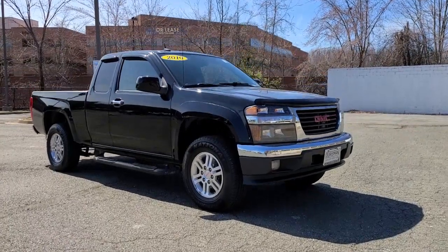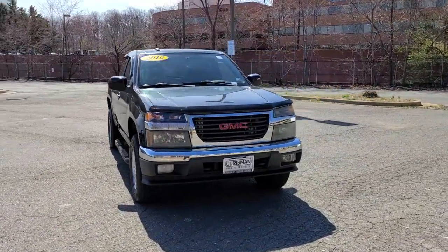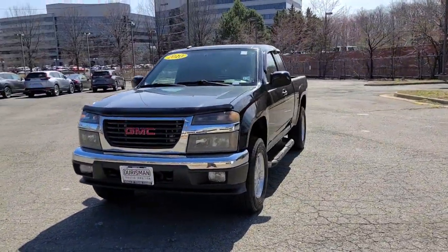You'll have love at first sight with the 2010 GMC Canyon. With less than 100,000 miles on the odometer, this vehicle provides excellent value.